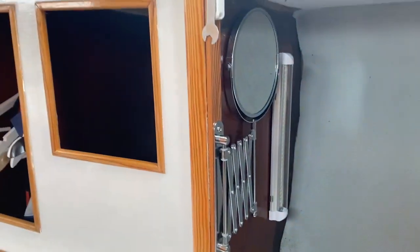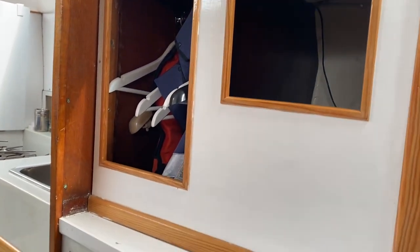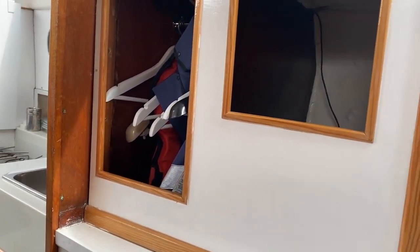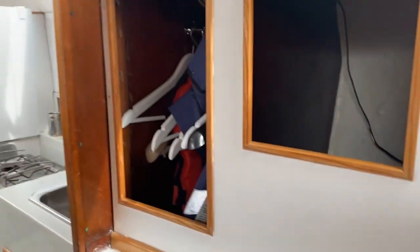As we come back there's a little shaving and makeup mirror with a light, and good storage with hanging space that goes through down below, and then another storage space for boots and so on.